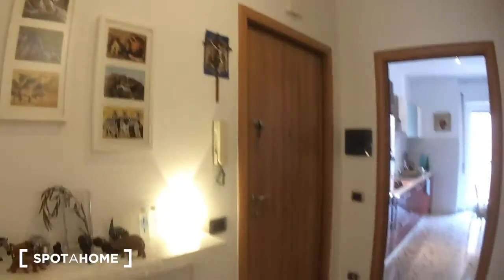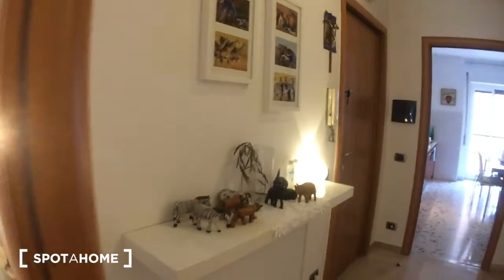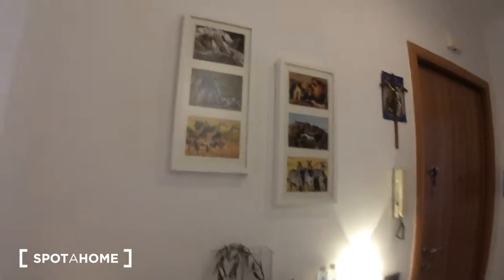This is the entrance door and we are in the hall. There's a shelf here with the landlord's collection of wooden animals and pictures of animals — I bet he likes animals. Anyway, let's see the kitchen.